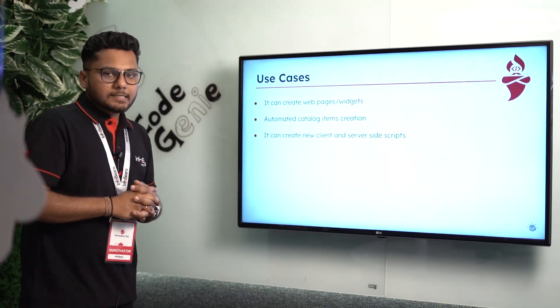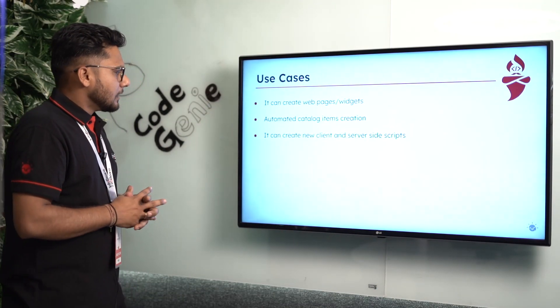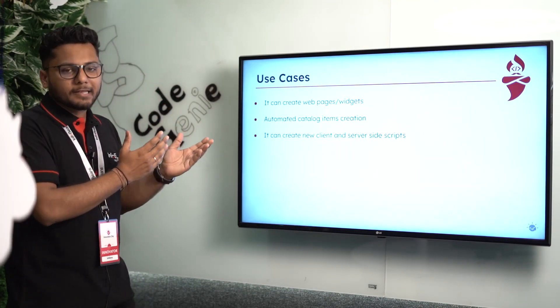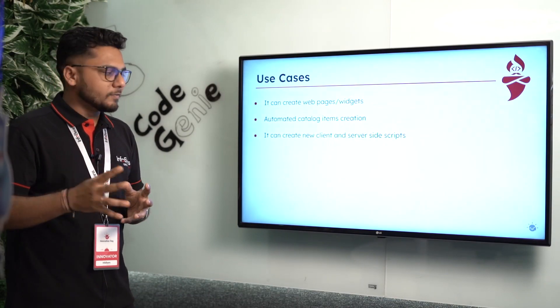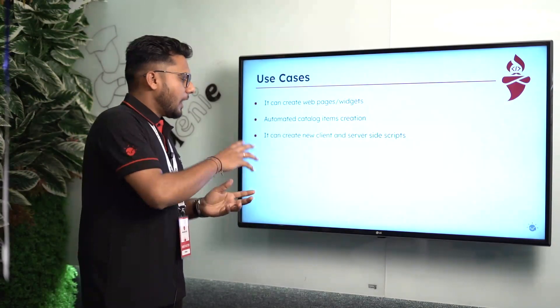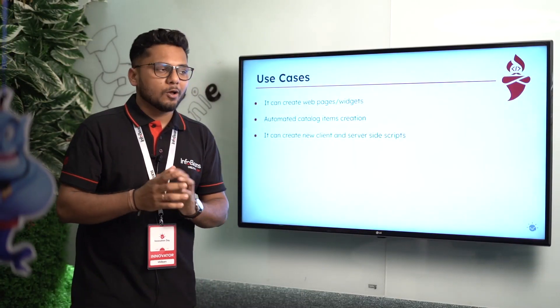Our use cases include: as seen in the demo, creating web pages and widgets; creating catalog items; and creating client scripts and server-side scripts along with business rules. ServiceNow developers and admins will know exactly what we are talking about here.